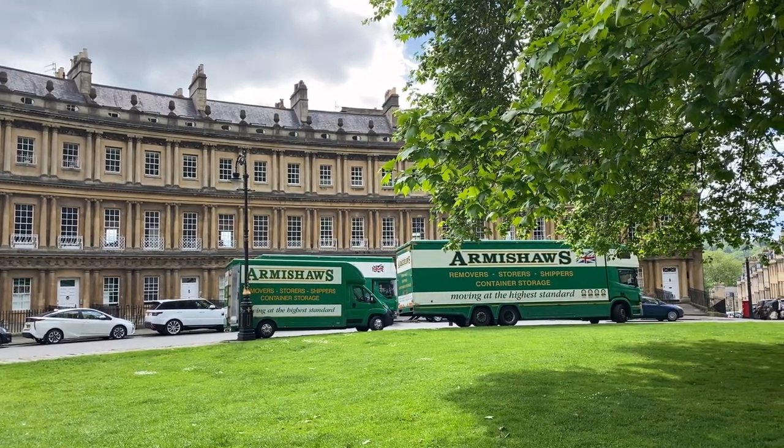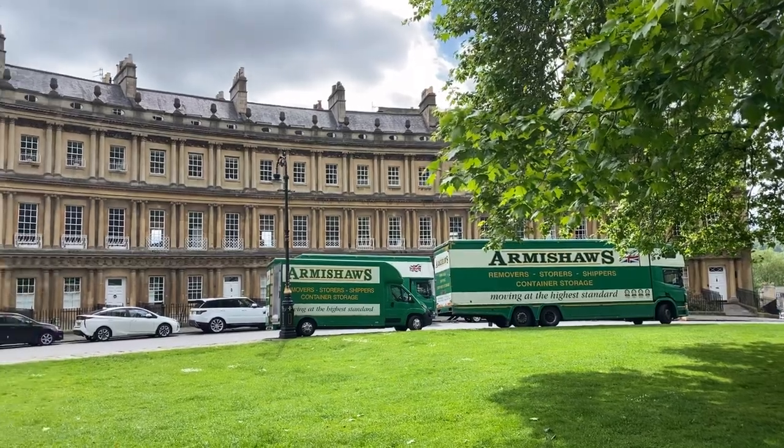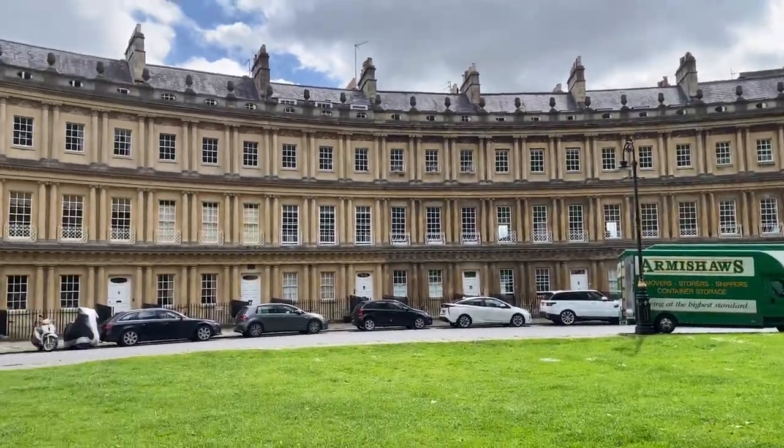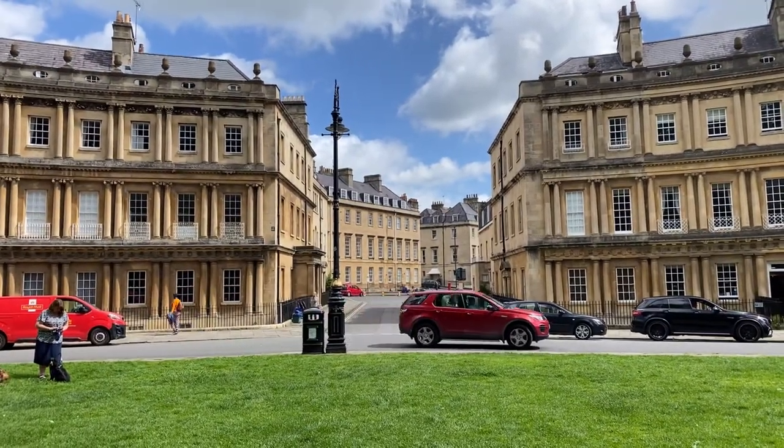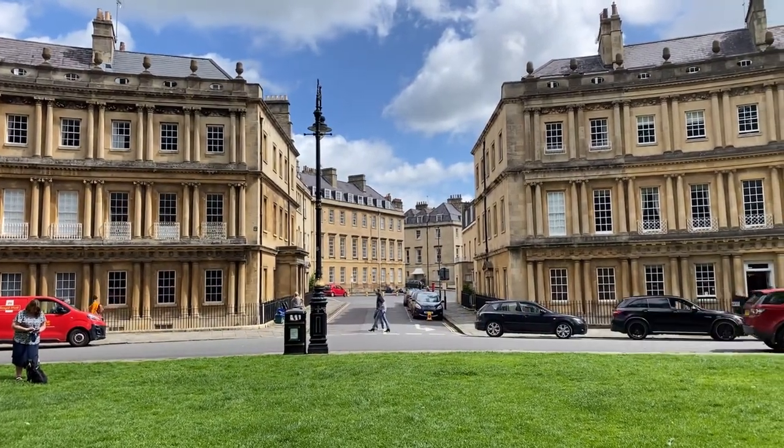Here's one for the Americans — what we'd call moving trucks, they call re-moving trucks. Now this circle is broken into three segments. You can see the streets that come in here, so anyone approaching from the street has a great view of these facades.